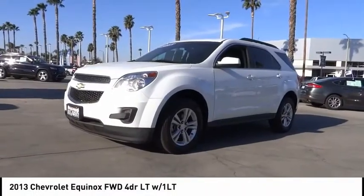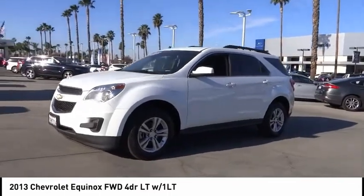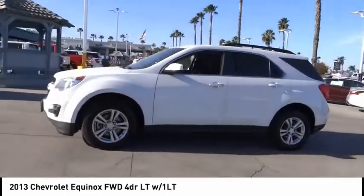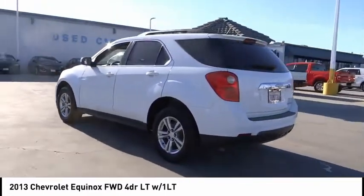Take a ride in the 2013 Equinox. Fuel efficiency, safety, and value equals the Chevy Equinox. This vehicle has less than 75,000 miles.